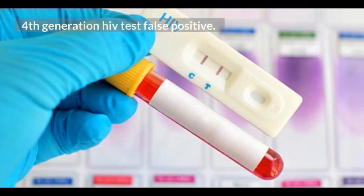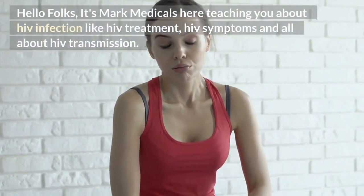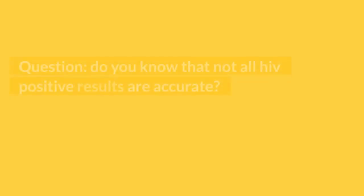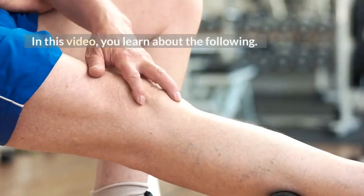4th generation HIV test false positive. Hello folks, it's Mark Medicals here, teaching you about HIV infection — HIV treatment, HIV symptoms, and all about HIV transmission. Do you know that not all HIV positive results are accurate? In this video, you will learn about the following.